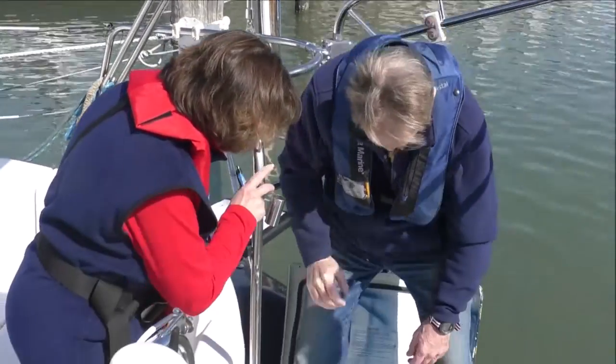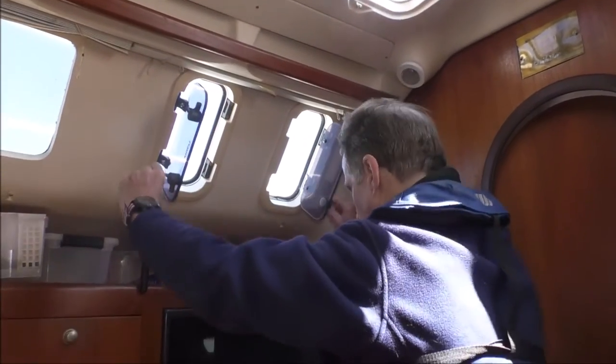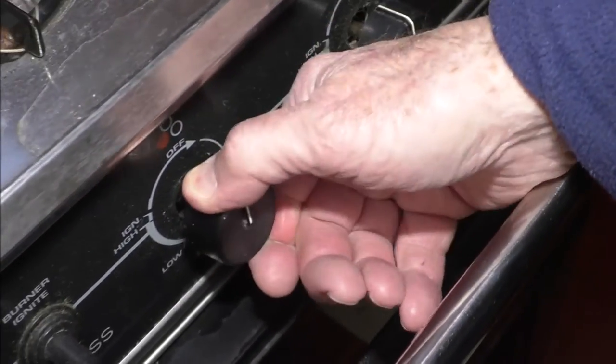Secure propane and butane cylinders and portable fuel burning appliances so that unexpected movement does not cause a leak, and only use them in well-ventilated areas. Always attend to open flame heating, cooking, or refrigeration systems.